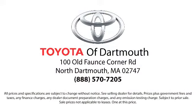At Toyota of Dartmouth we have the Price Promise, which ensures our customers get the right vehicle at the right price, so you don't have to waste your time shopping around or worrying you paid too much.